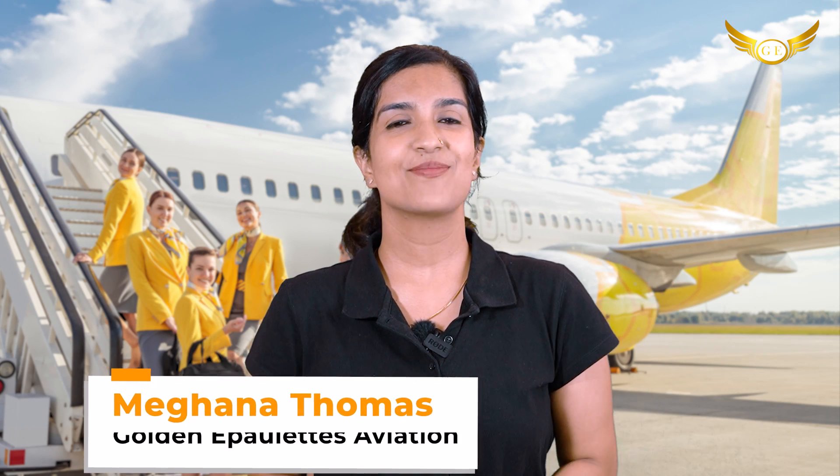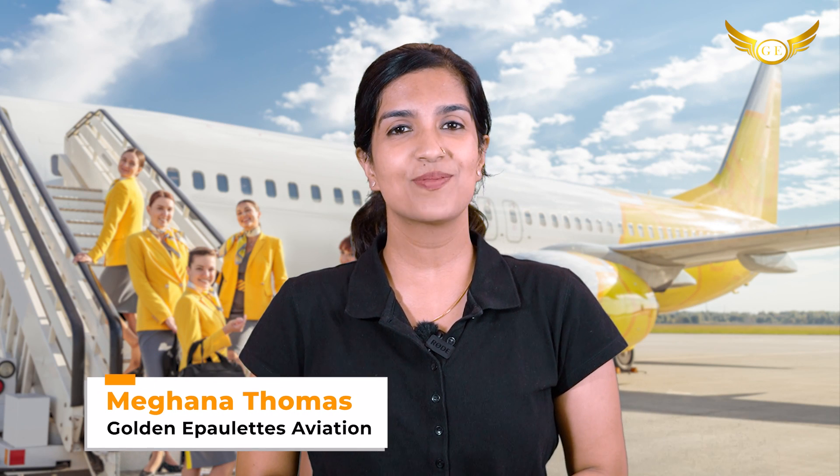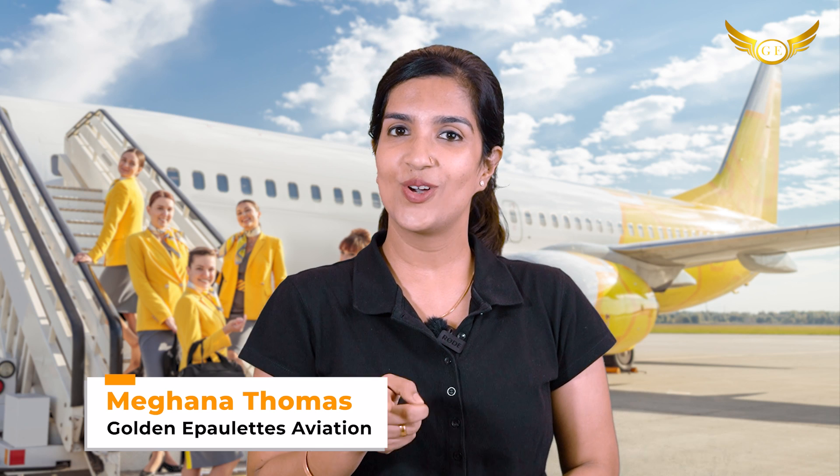Hello friends, I'm Meghna Thomas and welcome back to our channel Golden Airplates Aviation Pilot Training Academy, your route to the cockpit.